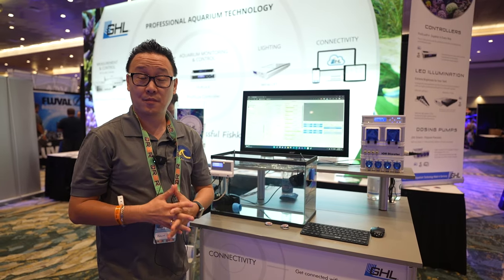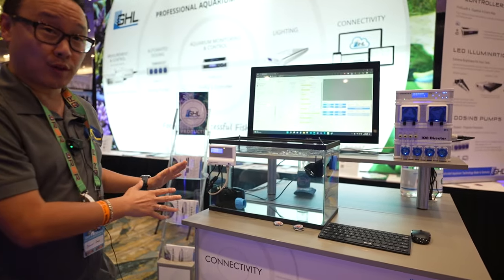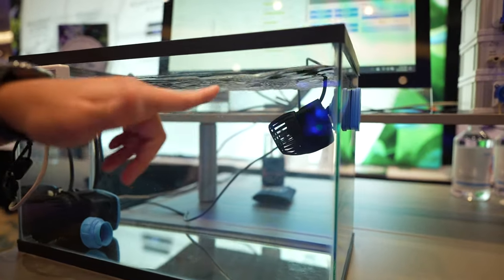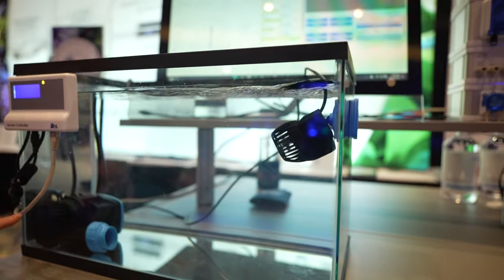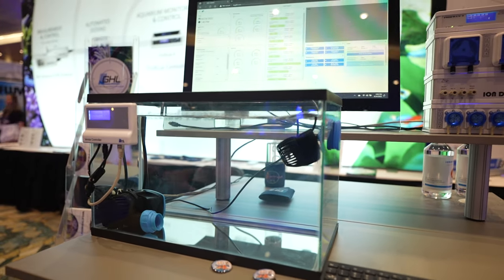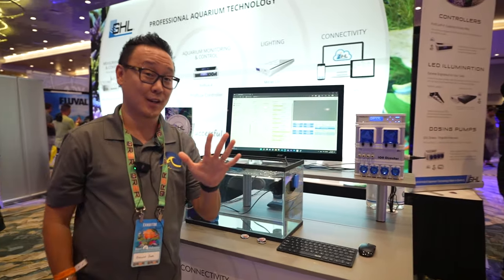The fourth new item is from GHL — their Versia controller. This controller controls all the wave makers that just came out from GHL. It looks very similar to CJ, because they collaborated with CJ. You can see the XDC pump line as well as their return pump, all controllable by this controller through their ProFlux 4 to control the waves of your aquarium.